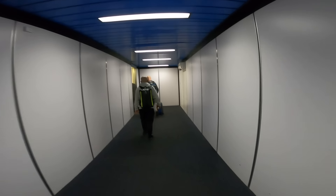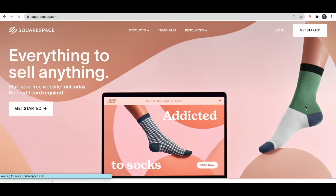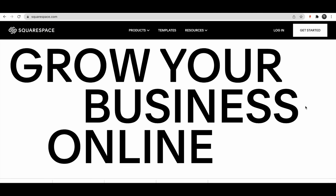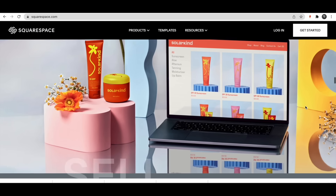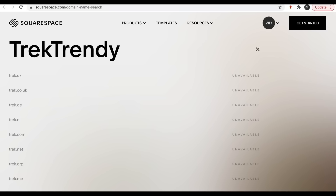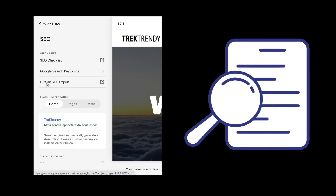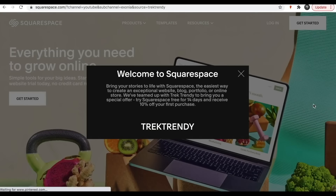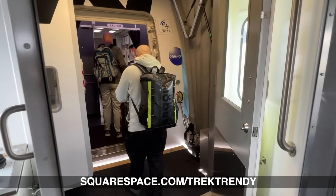Just before we get on board, here's a quick word from today's video sponsor, Squarespace. Squarespace make it super easy for you to set up and host a website — and no, you don't have to know complicated coding. Squarespace really have this down, handling it all from your domain name through to the design, hosting, social media linking, and even your search engine optimization. The best bit is Squarespace are offering you a free trial and 10% off your first purchase of a website or domain. Just head over to squarespace.com/trektrendy and use the coupon code trektrendy. Thanks again, Squarespace, for making this video possible.